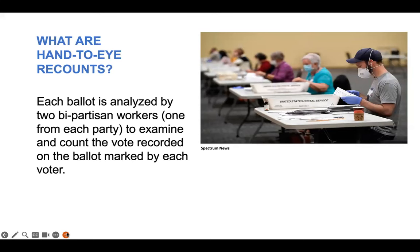Let's talk a little bit about hand-to-eye recounts, either the standard county audit process or in the case of close elections where a recount is requested by one of the candidates. Each ballot is analyzed by two bipartisan workers, one from each party, to examine and count the vote recorded on the ballot marked by each voter. The ballot itself preserves the record of the voter's selection and is permanent.